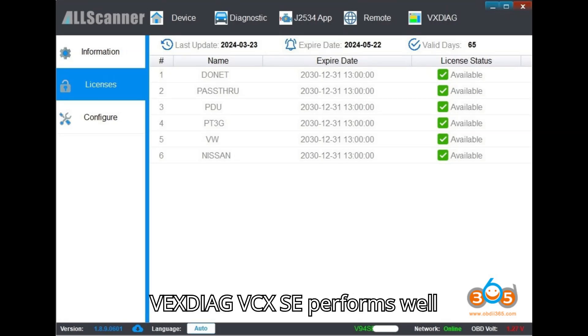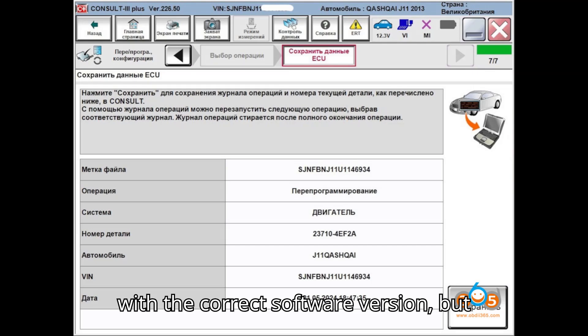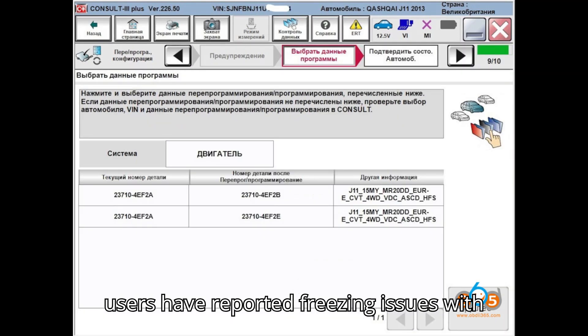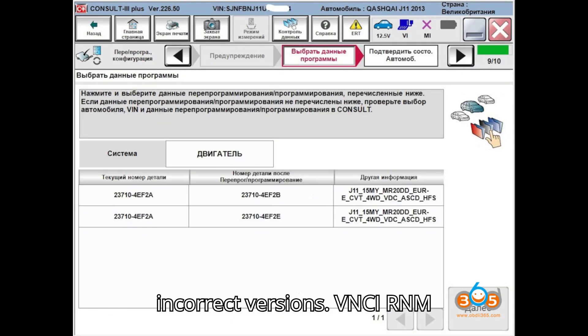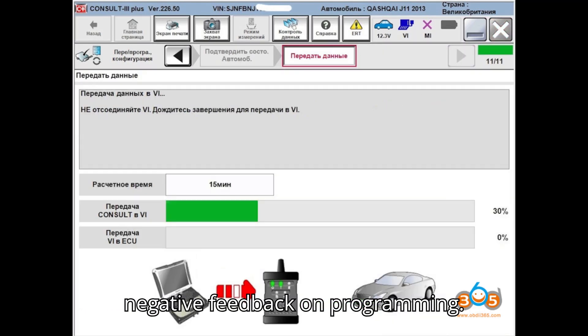3. Performance: VXDiag VCX SE performs well with the correct software version, but users have reported freezing issues with incorrect versions. VNCI RNM is consistently reported as reliable with no negative feedback on programming.